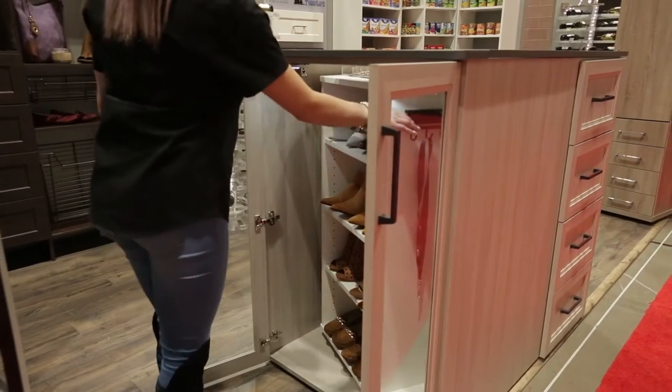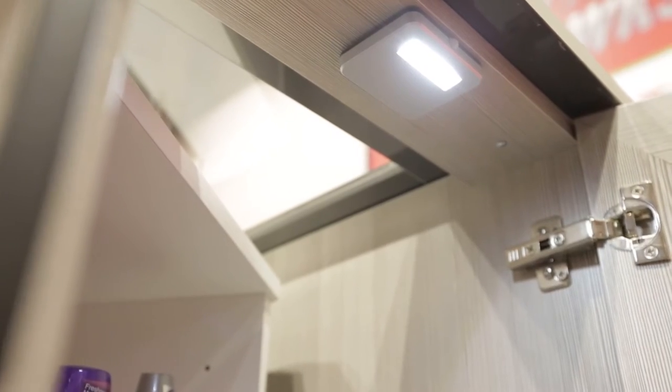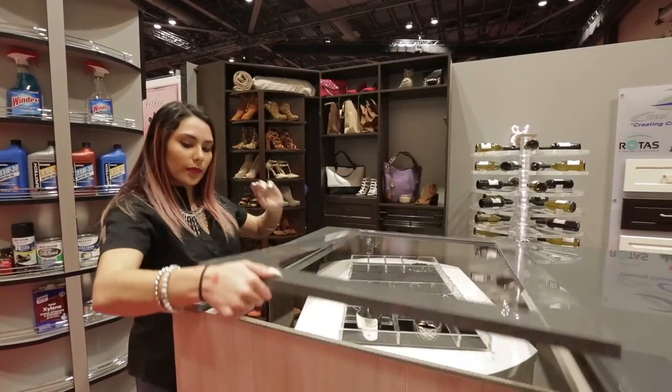The glass doors on the side panels are outfitted with LED motion lights, which add a beautiful aesthetic and function every time you use your closet.